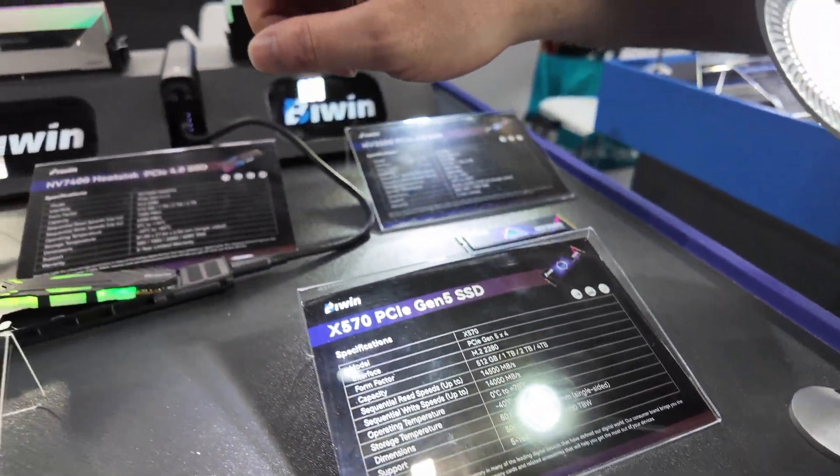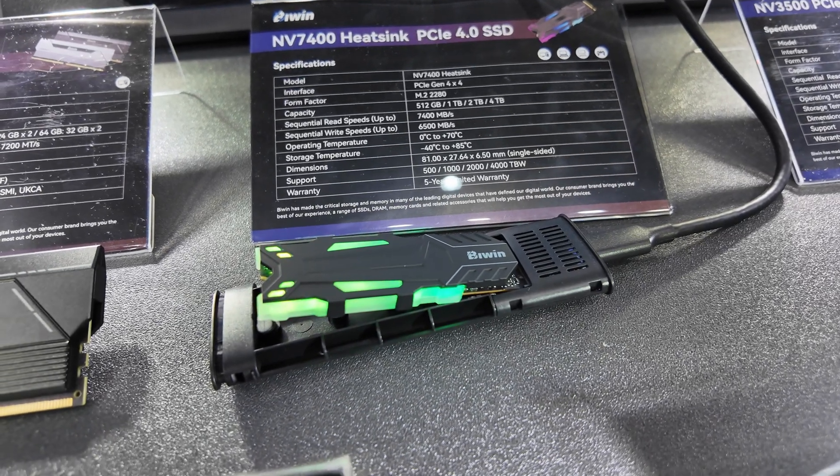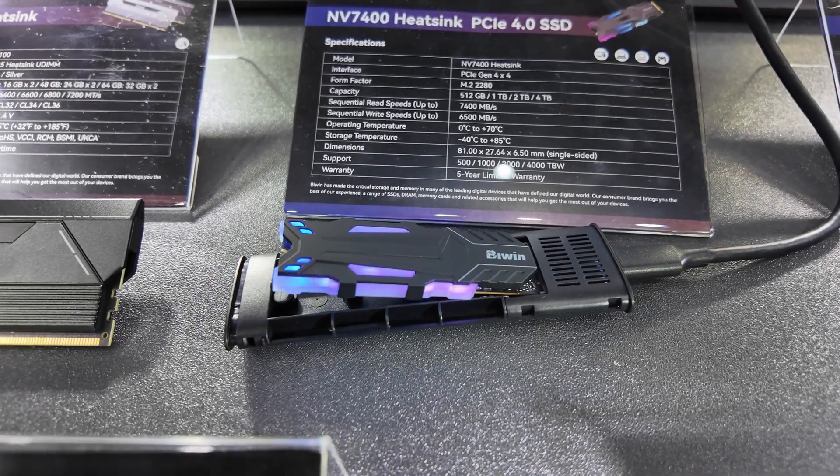They've also got the Gen 4 drive with a heatsink on it, and of course it's RGB — because as we all know, RGB makes everything better.